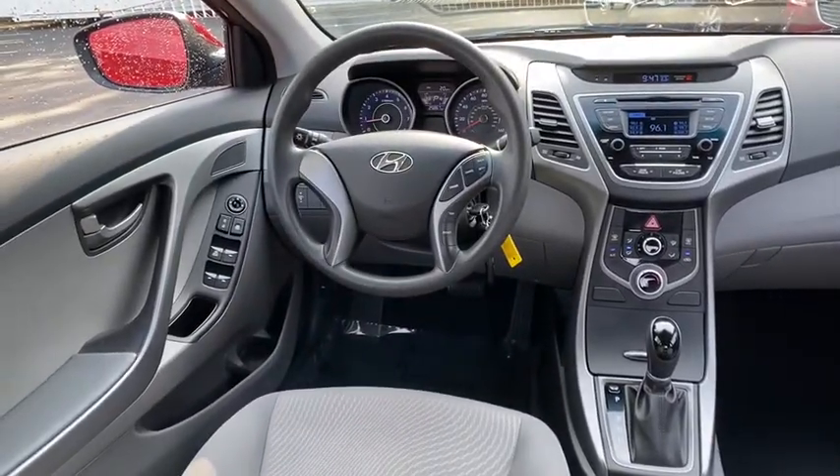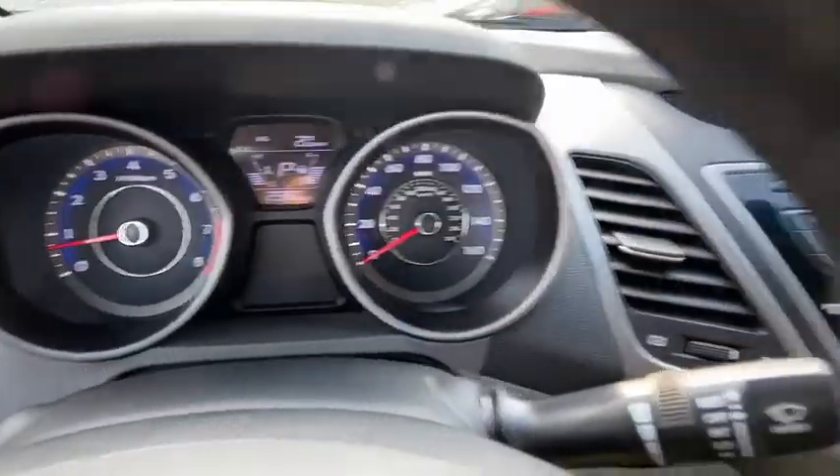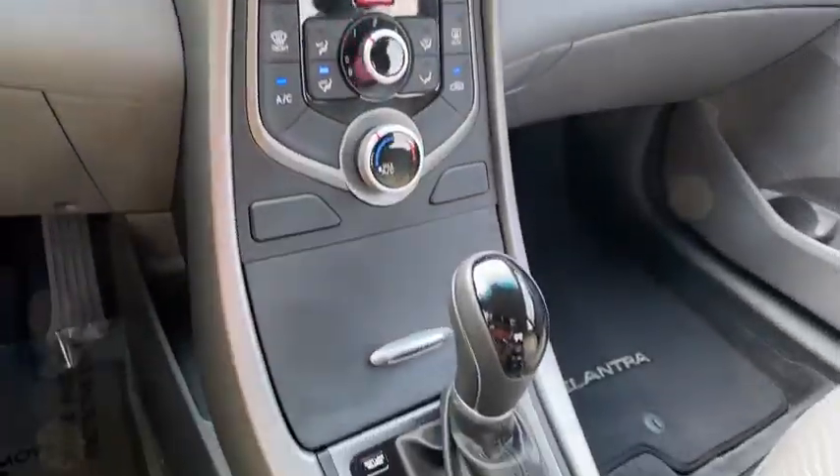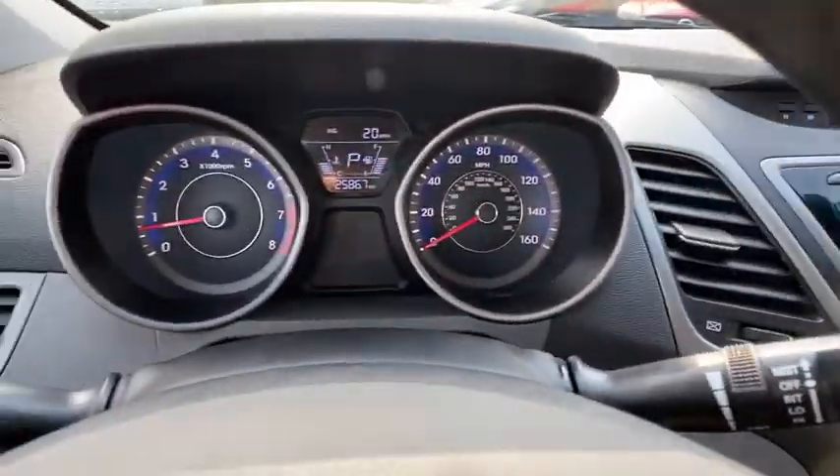Trip computer, overhead console, panic alarm, brake assist, tachometer, remote keyless entry, front bucket seats, tilt steering wheel, driver vanity mirror. Come take a test drive today.